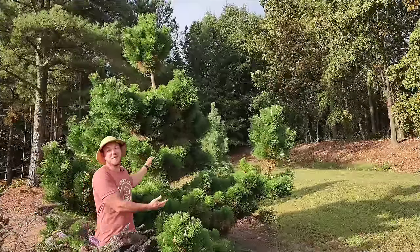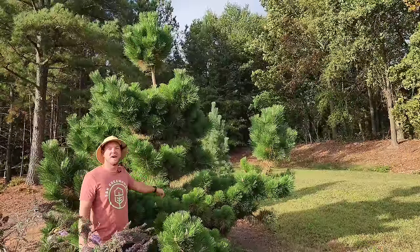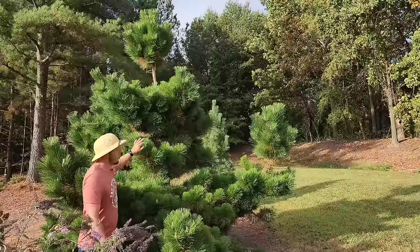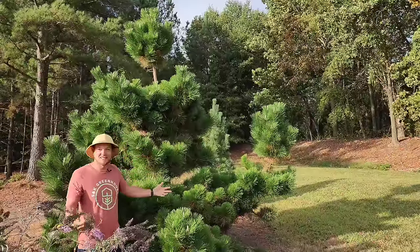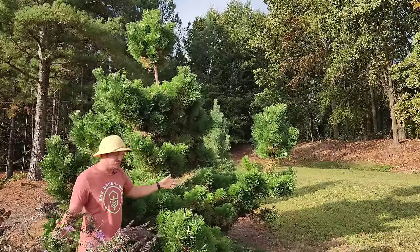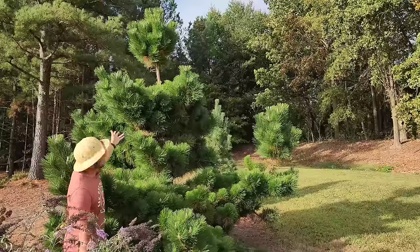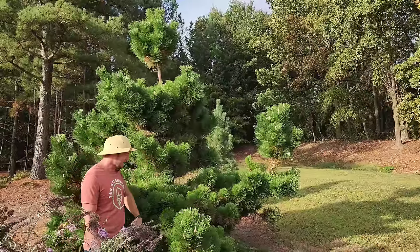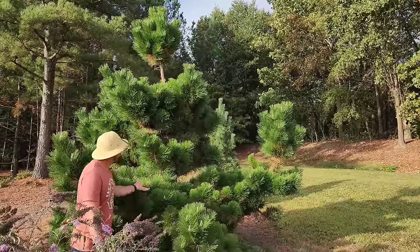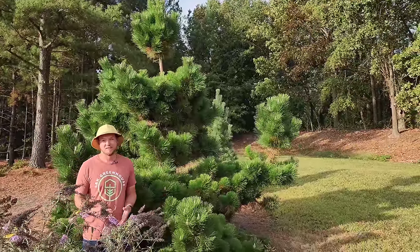This is the best looking specimen I have in my yard — the tree that everybody talks about when they come over. They want to know, what is that? And yes, it's a Thunderhead pine. This thing has gotten huge in just seven or eight years. I think I planted it from maybe a three-foot specimen, and now it's probably over 12 feet. It just has so much character and adds an elegance to my yard that you can't quite mimic with any other specimen.